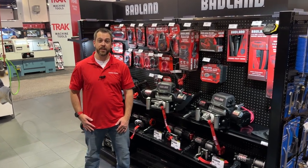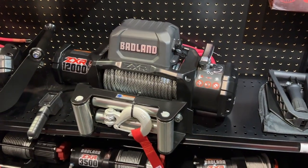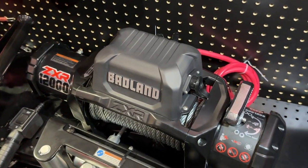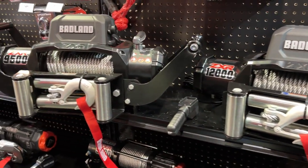Hey guys, we'd love to show you the next generation of Badlands ZXR 9500 and 12,000 pound winches. They both feature refreshed exterior styling, improved wiring and control box design on both models for faster and easier installation. We added a new tie blade structure for increased strength and faster line speed than previous models for efficient recoveries.